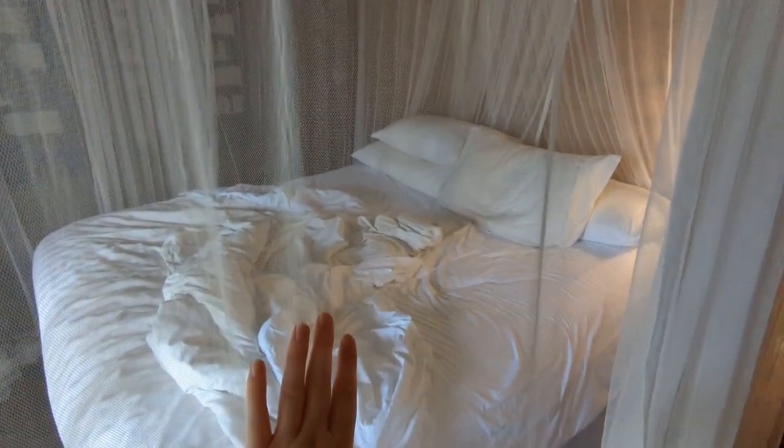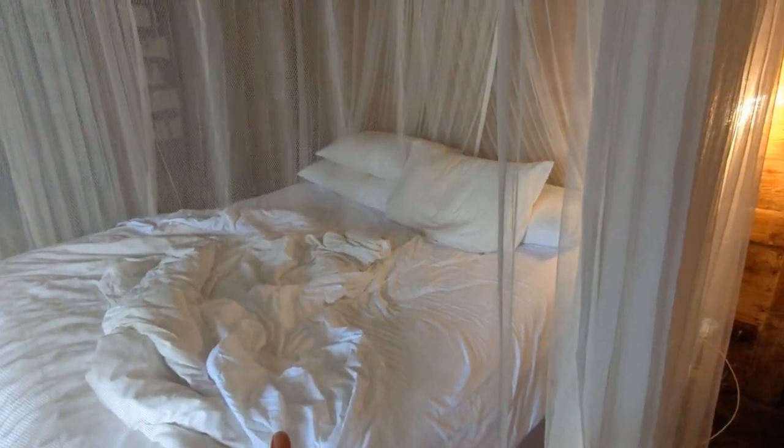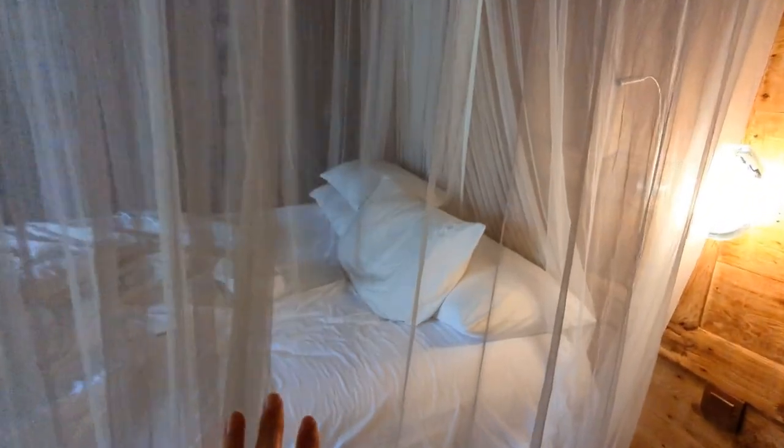I'm actually leaving today, but guys I had the best sleep in this bed — I slept 10 hours last night, so it is a great bed. The pillows are probably the comfiest pillows I've ever slept on.